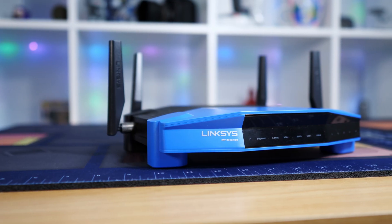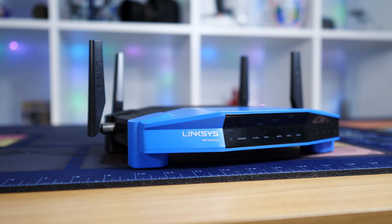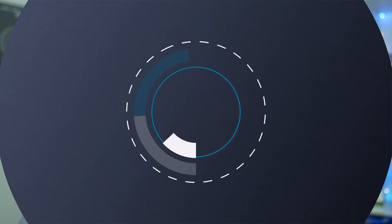We love throwing around words like mega this and giga that when it comes to connecting devices to your Wi-Fi. It's helpful to take a step back and cover some of the basics. Chances are pretty good your router is spitting out two different flavors of wireless — so which one should you use? Let's chat Wi-Fi frequency bands.